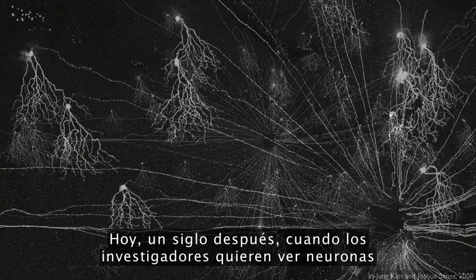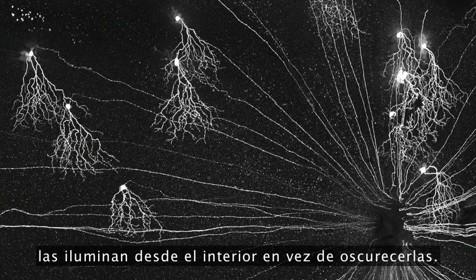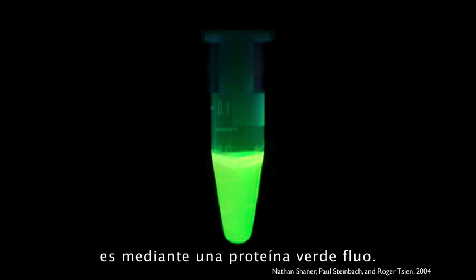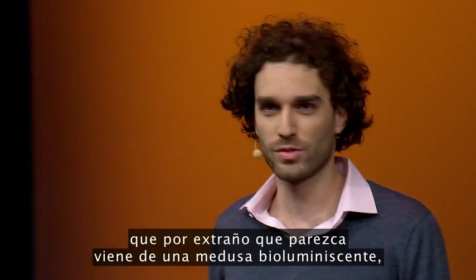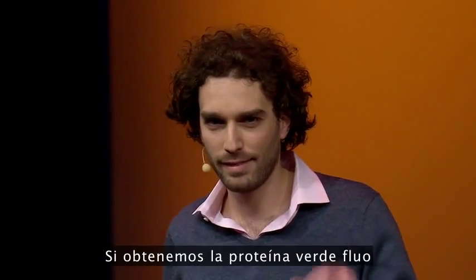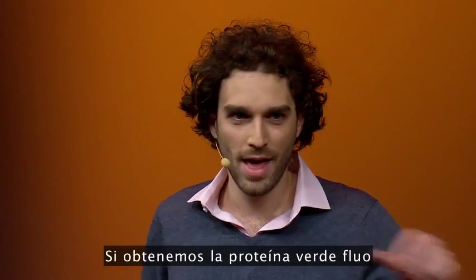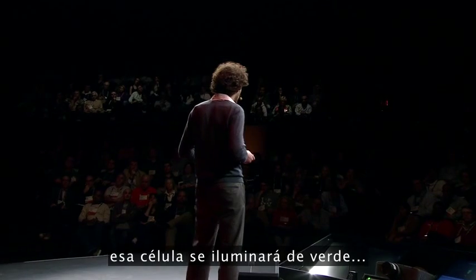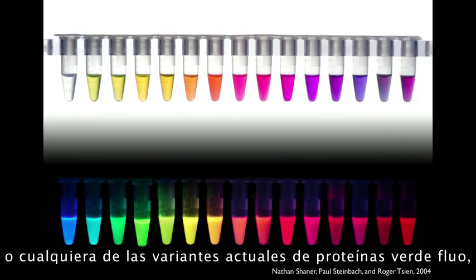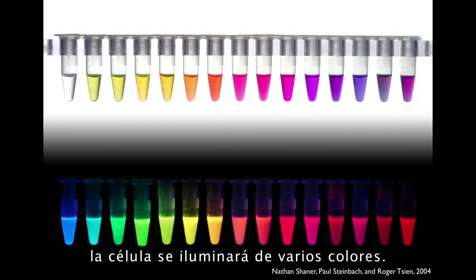Today, a century later, when researchers want to visualize neurons, they light them up from the inside rather than darkening them. And there are several ways of doing this, but one of the most popular ones involves green fluorescent protein, which oddly enough comes from a bioluminescent jellyfish. If you can get the gene for green fluorescent protein and deliver it to a cell, that cell will glow green, or using any of the many variants now of green fluorescent protein, you can get a cell to glow many different colors.